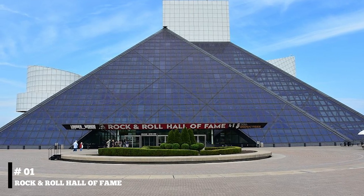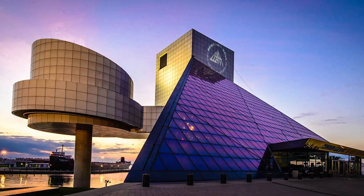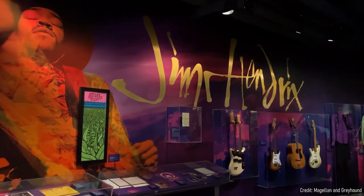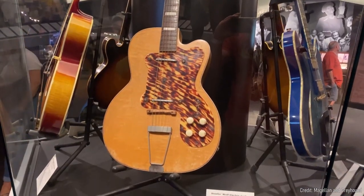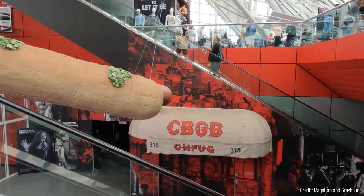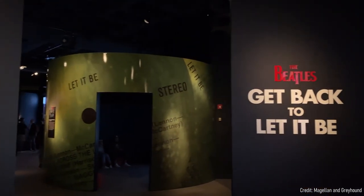At number one, we have the Rock and Roll Hall of Fame. This iconic museum, located on the shore of Lake Erie, houses an extensive collection of memorabilia and artifacts from rock and roll's greatest luminaries. The museum's innovative design and hands-on exhibits are sure to delight music enthusiasts. With seven levels of exhibits to explore, you will be transported back to the origins of rock and immersed in its history.